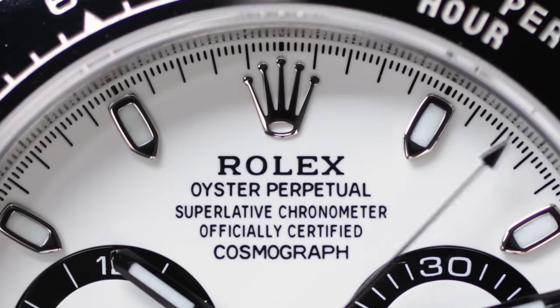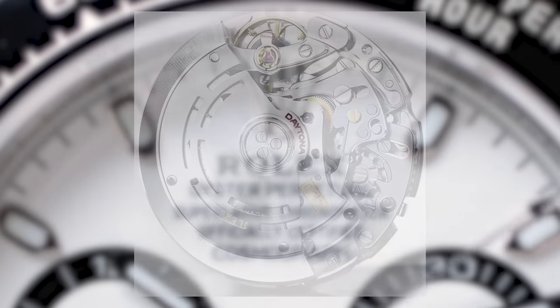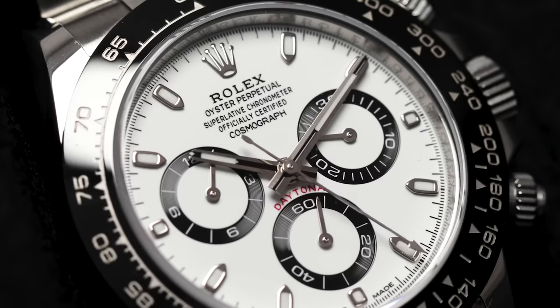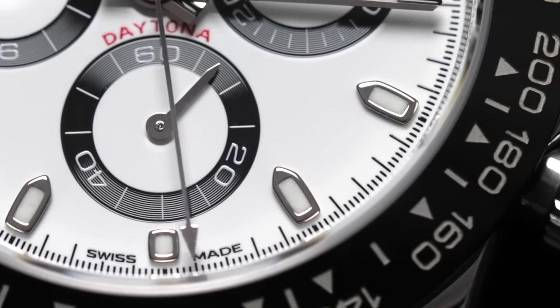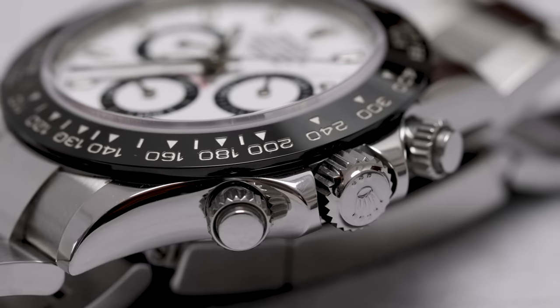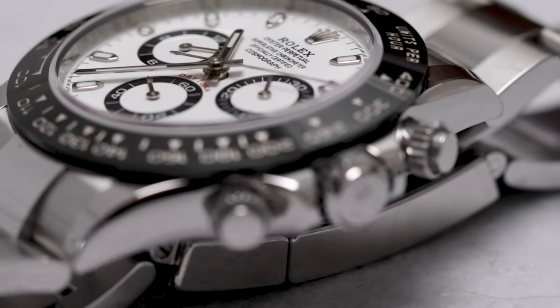Let's talk about the movement. The 116500LN features the in-house caliber 4130, which first debuted in 2000. It has a number of features traditionally associated with high-grade chronometer movements, including an overcoil balance spring and free-sprung adjustable mass balance. I think it's something Rolex deserves to be admired more for in the watch community. It's easy for the hype surrounding the Daytona to overshadow the fact that inside is one of the best-engineered automatic chronograph movements ever made — but that's the reality, and it's pretty fantastic that you can buy the watch for one reason and find yourself admiring it for another.